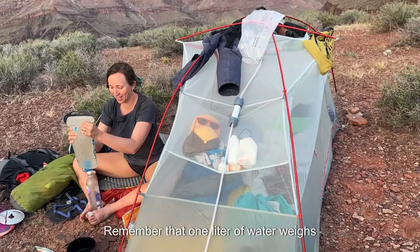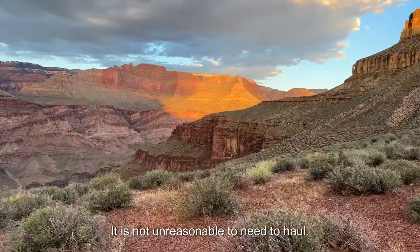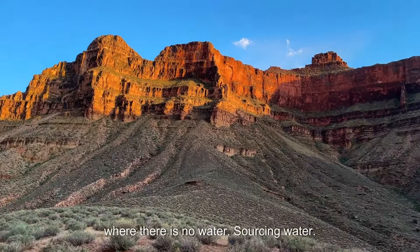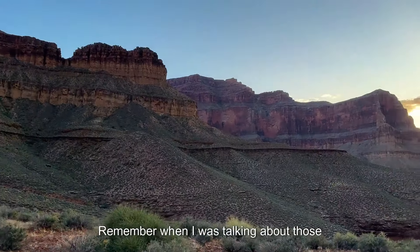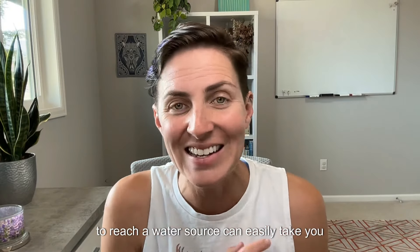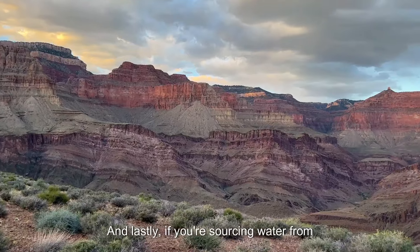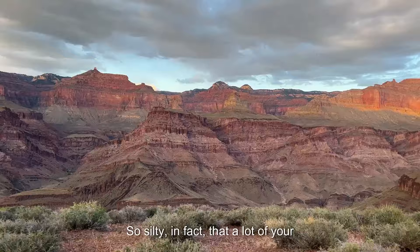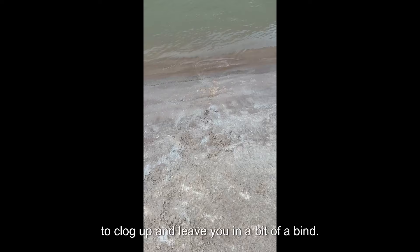Hauling water: remember that one liter of water weighs just over two pounds, and that really does add up. It is not unreasonable to need to haul 10 liters of water for an overnight stint where there is no water. Sourcing water: this isn't as simple as it sounds. A half-mile detour off a trail down a wash to reach a water source can easily take you half a day, so you need to be managing your time. And if you're sourcing water from the river, it gets silty — so silty that a lot of your standard mainstream water filters are going to clog up and leave you in a bind.